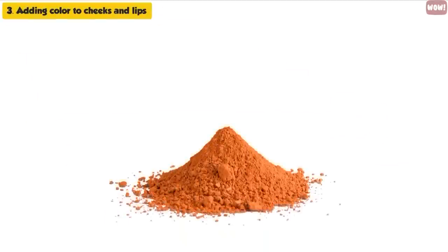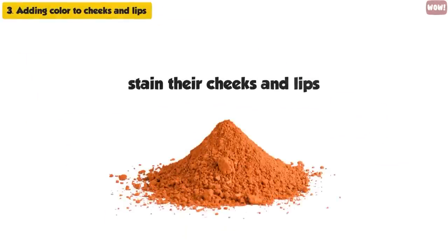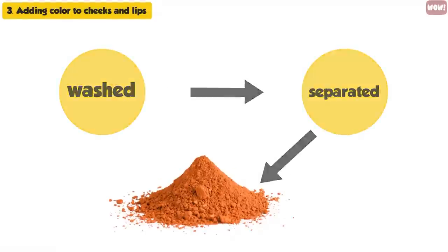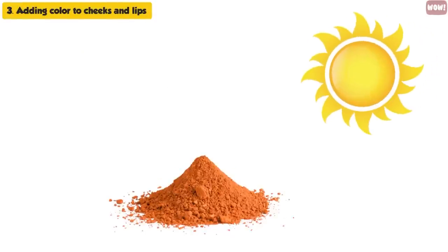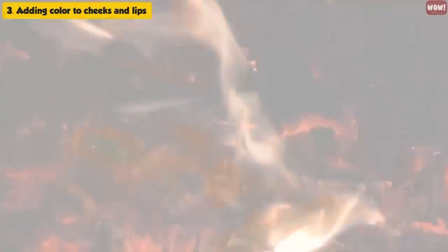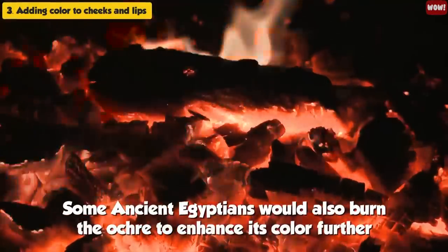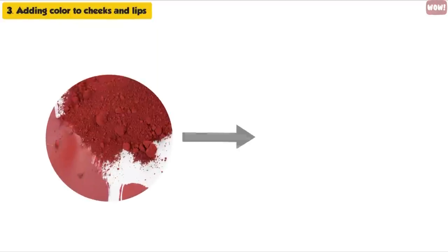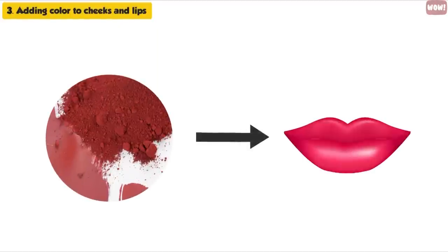Adding Color to Cheeks and Lips. Red okra was used by women to stain their cheeks and lips. It was a type of mined clay that was washed and separated from the sand, then dried in the sun, giving it a unique color. Some ancient Egyptians would also burn the okra to enhance its color further. Usually, red okra was applied alone to the lips; however, sometimes it could be mixed with resins for a long-lasting effect.